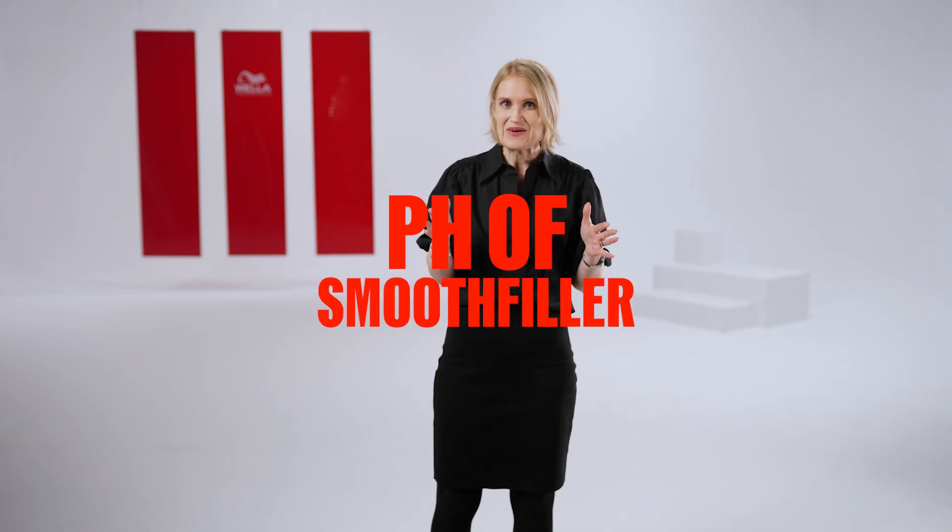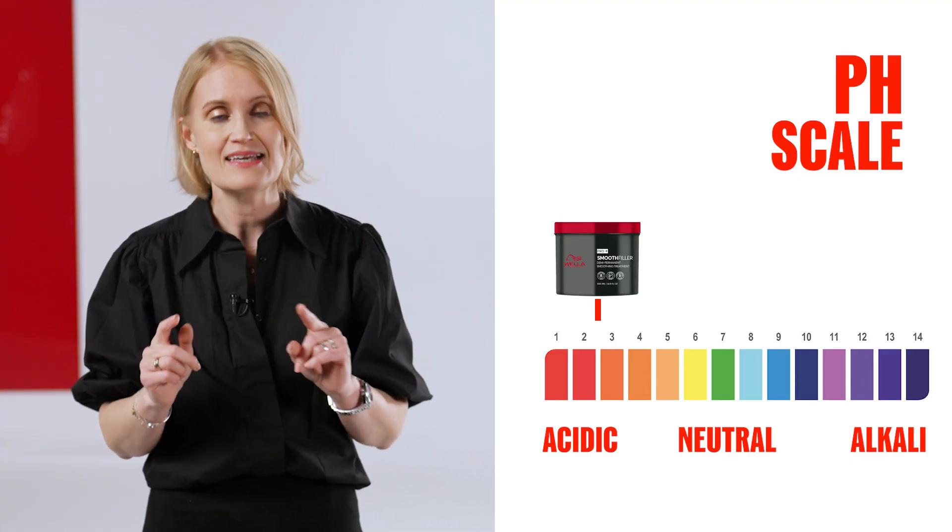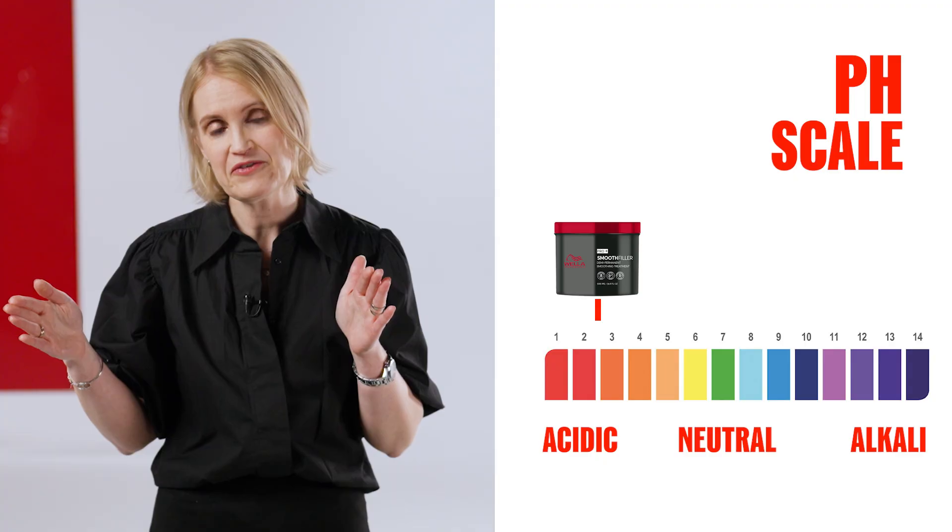What is the pH of smooth filler? Smooth filler works in an acidic environment with a pH of 2 to 2.5. This low pH is needed for the active ingredient to be activated inside the hair — it would not work in an alkaline environment.